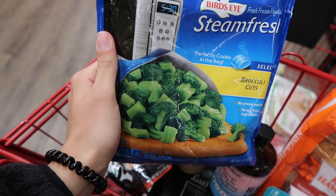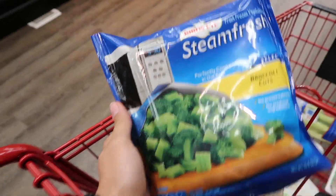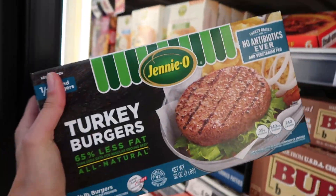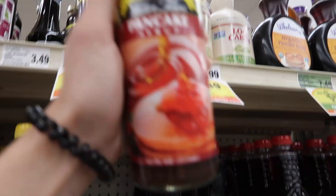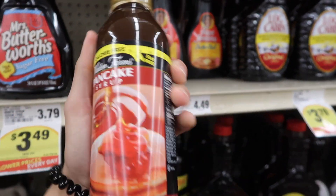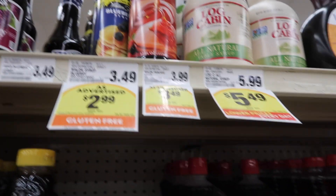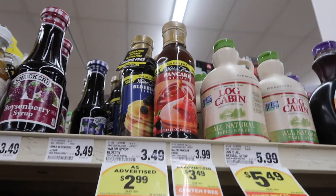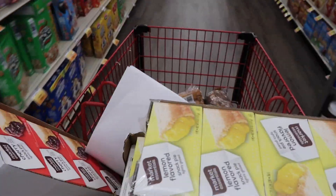I'm gonna cheat and just get pre-cooked broccoli because I don't actually want to cook it — I'm a little lazy for that. For maple syrup I get Walden Farms — it's zero calories. I use it on my protein pancakes and also in my oatmeal, and I have a bunch of oatmeal at my house that I need to cook. I just realized that I grabbed the wrong cart, so I'm taking this back and getting mine.